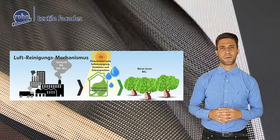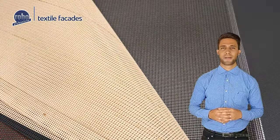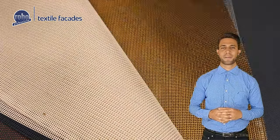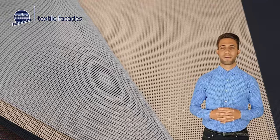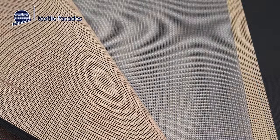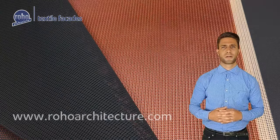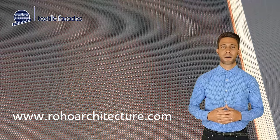Titanite coating from Rojo significantly increases the added value of textile fabrics and thus makes a major contribution to the environment. From now on, all Rojo Tex textile facade fabrics are equipped with the titanite coating. For more information, visit our website at www.rojoarchitecture.com.